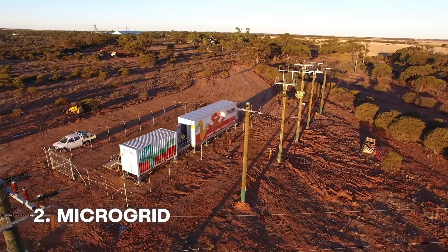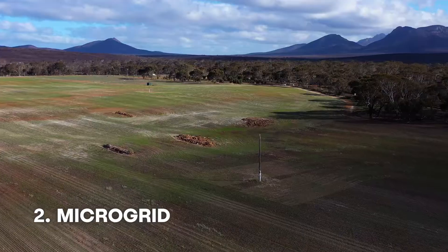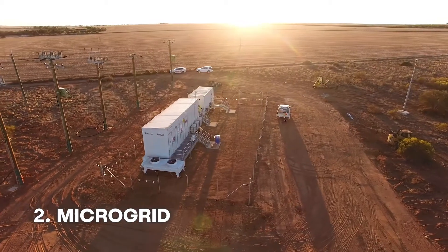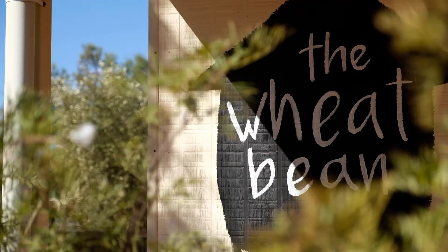A microgrid is another use for a battery. What that is, is particularly in rural areas where we've got a long overhead network that's supplying a number of customers — when the network is faulted, the battery can disconnect from the main grid and continue to supply that small number of customers in rural areas.